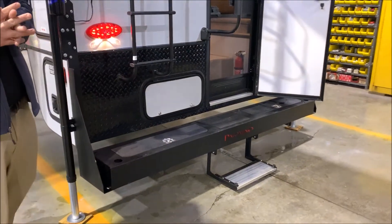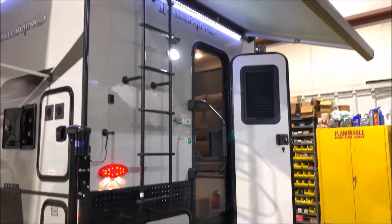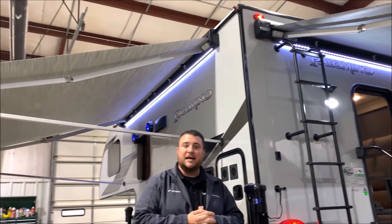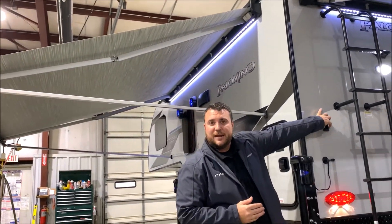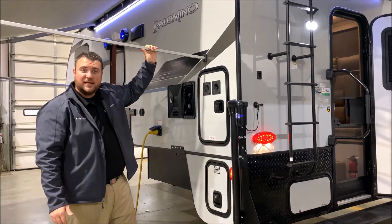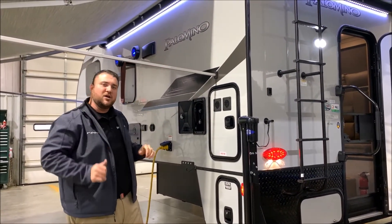You'll notice the power awning off the back with the LED accent light. We also have another power awning on the side with an LED accent light. There are black brackets on the camper so you can run the awning legs back to it — we've demonstrated that on the side so you can adjust the pitch of the awning if needed.